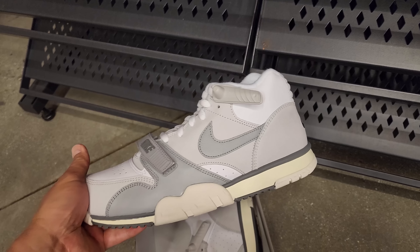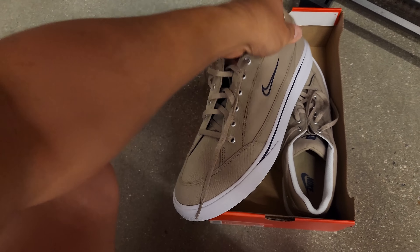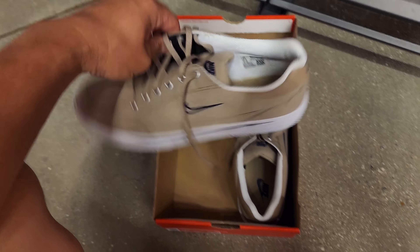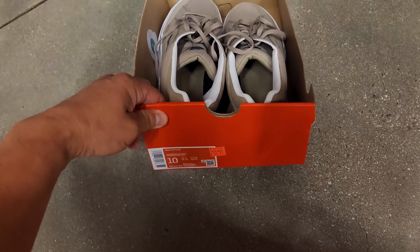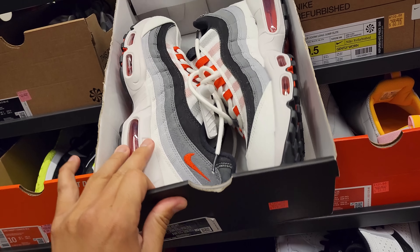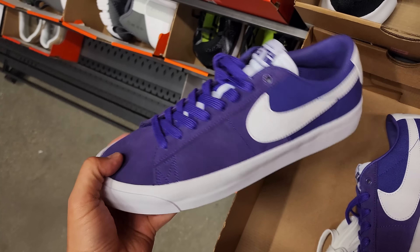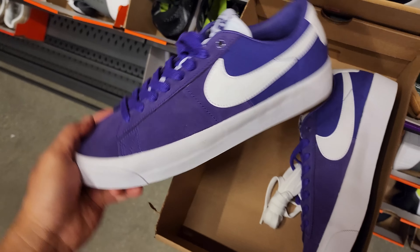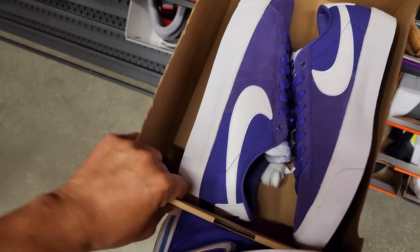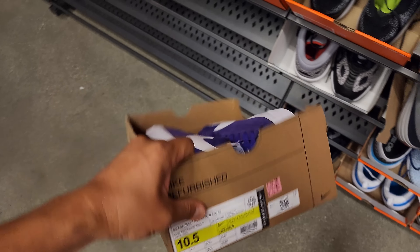You do get 30% off so not bad, under 100 bucks. Got the GTS right here, some canvas shoes going for $50 with the discount. These at $130 — you get 30% off so under $100 for that. Blazer GT right here — these are freaking dope. Don't know about the color but it does have suede on the front and canvas on the back. These are SBs for under $48.